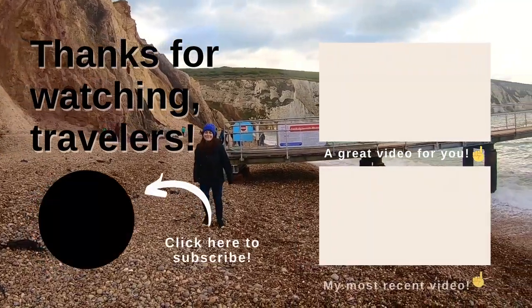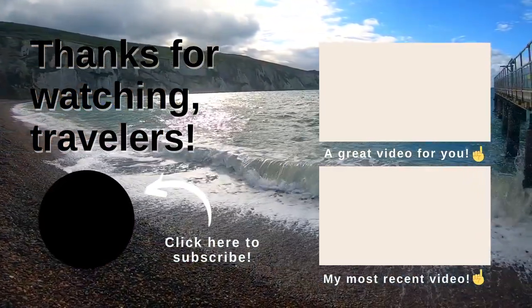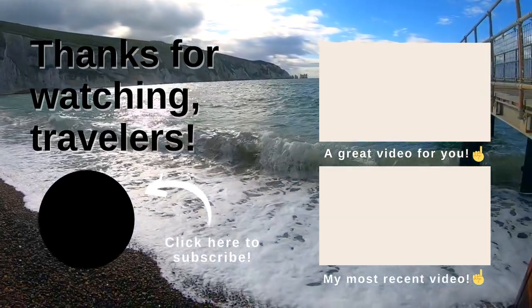Hey travelers, don't forget to subscribe and let's hang out more. Here are some links to other helpful travel videos on my channel — and press that notification bell so you don't miss any new and awesome travel videos to come.